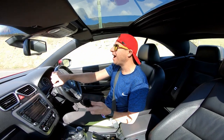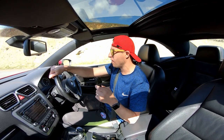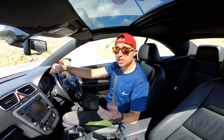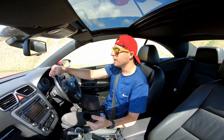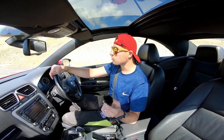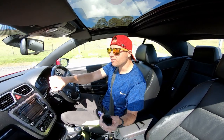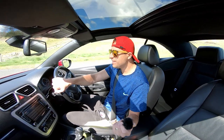I'm using the Rode Wireless Go system. This microphone is actually a sensational audio device, especially for this kind of environment. I'm just going to sit this right in the middle of the car and go for a drive. As you can tell, you probably can't hear the exhaust system.